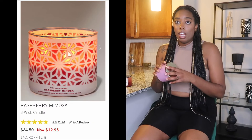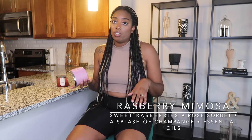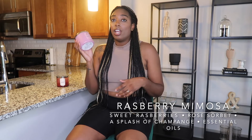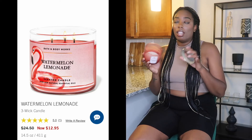The next one is Raspberry Mimosa — it smells really good, it's a sweeter citrusy type scent. The notes are sweet raspberries, rose sorbet, a splash of champagne, and essential oils. Super sweet. This is also a White Barn candle, and it has an amazing throw. You can put it in the kitchen or living room and it's going to light your entire house. Any of the raspberry-scented ones smell really really good to me.